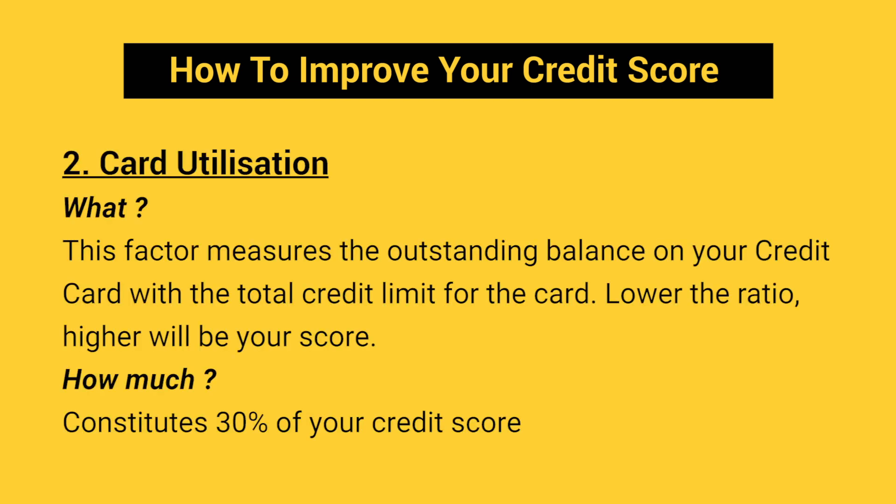Coming to the next one — Card Utilization. Have you used up all your credit limit? Then the card utilization factor of your credit score would have pulled your score down. This factor measures the outstanding balance on your credit card against the total credit limit. Lower the ratio, higher will be your score. This factor has a weightage of 30% on your score, so keep an eye on your card utilization.